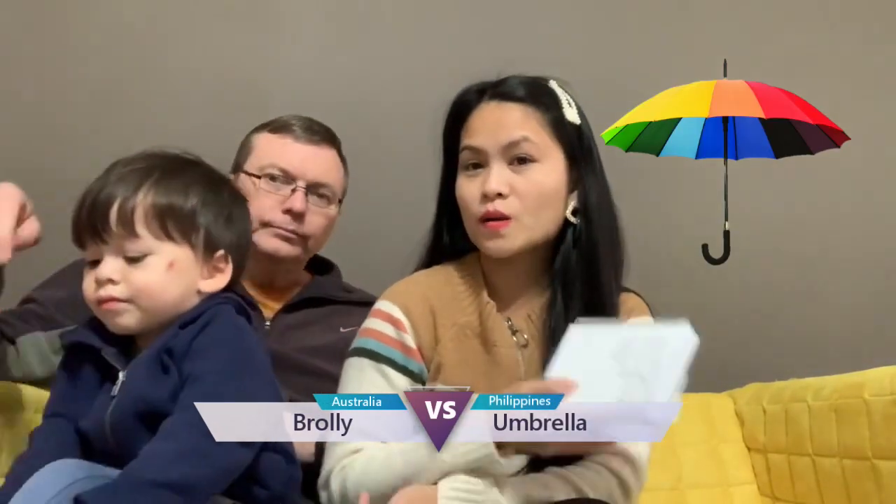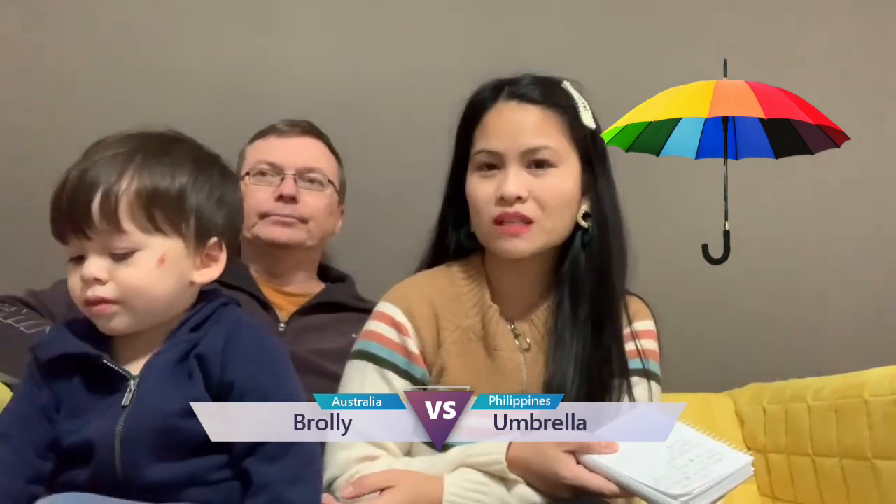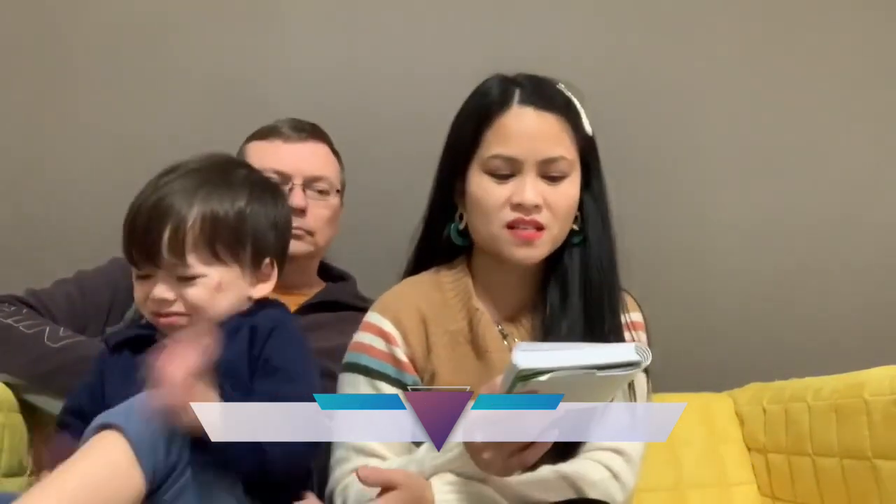Umbrella — I always heard your mom use a different word. A brolly. Brolly. So, probably this is British. At nag-iyak na si Blake.